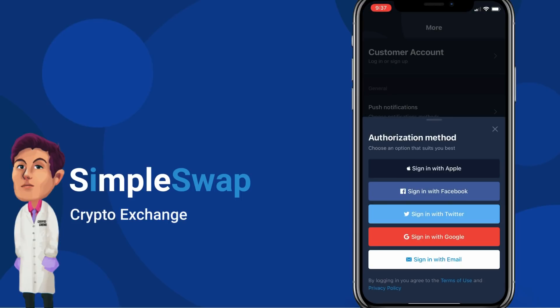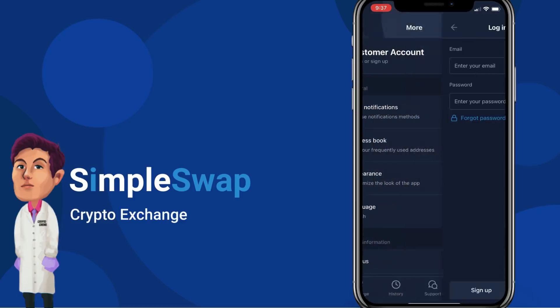One of the best features in the app is the ability to register a customer account. This lets you participate in different loyalty programs on SimpleSwap and receive cashback for all exchanges. Remember — you don't need to create an account to make swaps, but registering unlocks affiliate programs and cashback loyalty benefits.